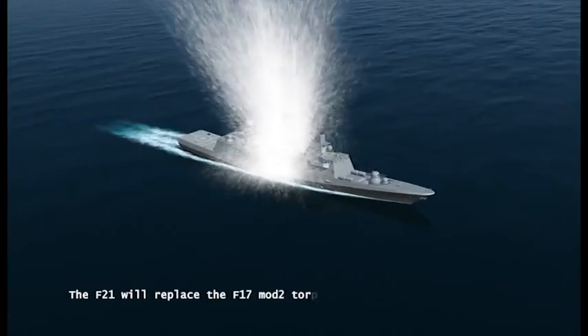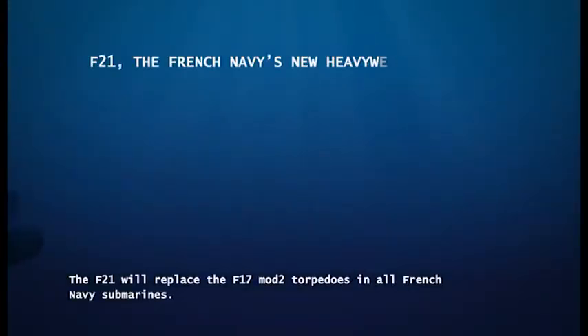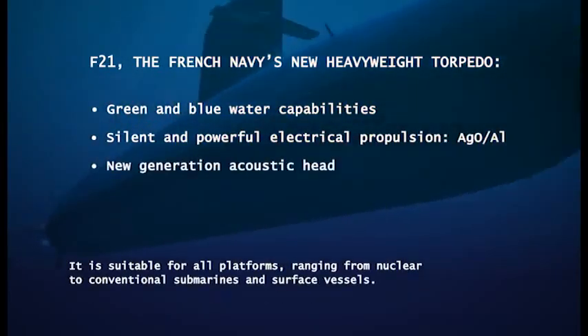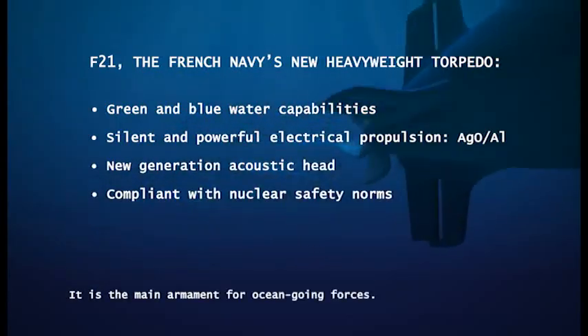The F-21 will replace the F-17 Mod-2 torpedoes in all French Navy submarines. It is suitable for all platforms, ranging from nuclear to conventional submarines and surface vessels. It is the main armament for ocean-going forces.